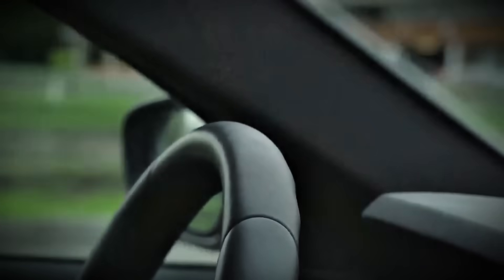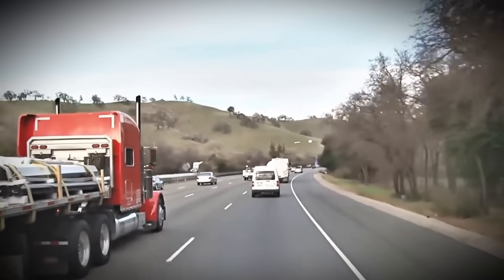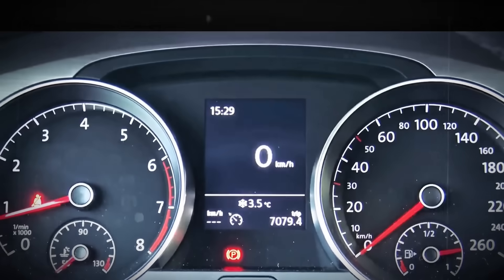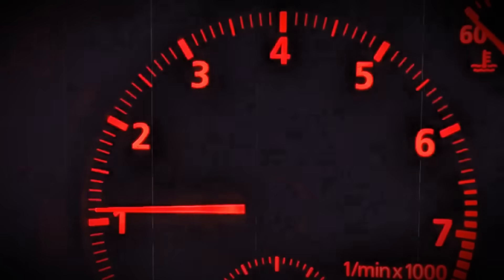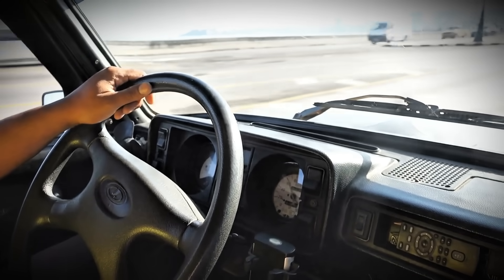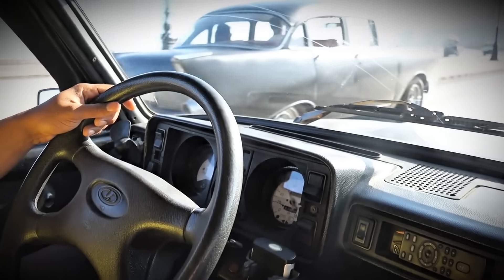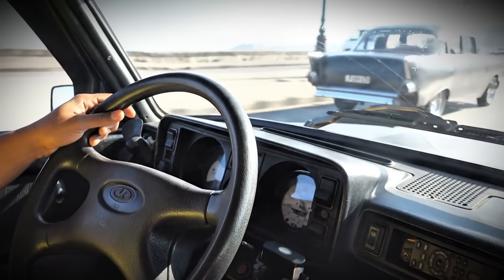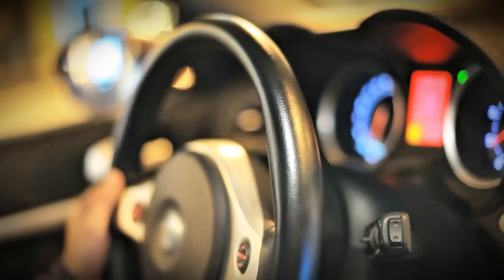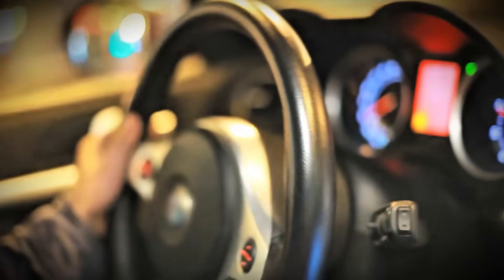Another opportunity is when merging onto highways — instead of gently accelerating and struggling to reach highway speed, use this as a chance to exercise your diesel, accelerating firmly from 60 to 110 km/h. Overtaking slower traffic is another perfect opportunity: drop a gear or two, use full throttle, and complete the overtake quickly and decisively. The key is that you're doing this under load, meaning the engine is actually working hard — not just revving in neutral or while freewheeling downhill. Load is what creates the combustion temperatures needed for cleaning.